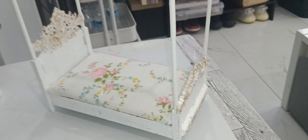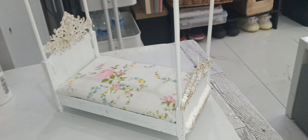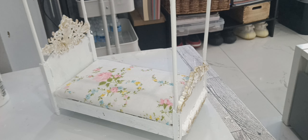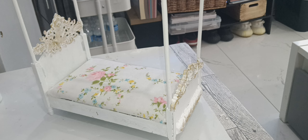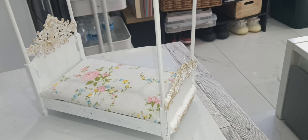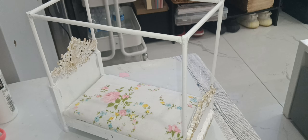Hi guys, welcome to my channel. This is Carmen with Carmen's Treasures. Just wanted to share the finishing — I still have to decorate it and make the bed sheets and the curtains and all that, but this is going to be the final look of the canopy.